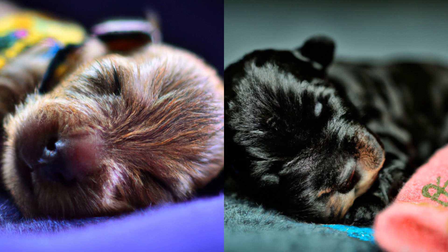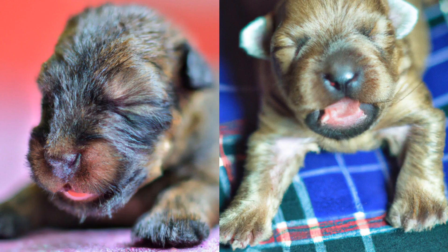In terms of exercise, the Glen of Imaal Terrier needs a moderate amount of activity each day. This might include a brisk walk or jog, some playtime in the backyard, or even a trip to the dog park. Because they have a strong prey drive, it's important to keep them on a leash or in a securely fenced area when they're outside, so that they don't chase after anything that catches their eye.